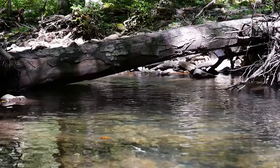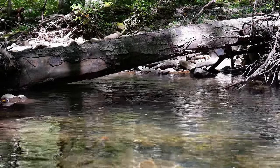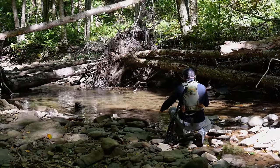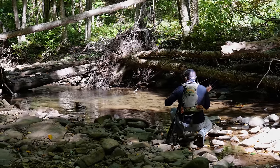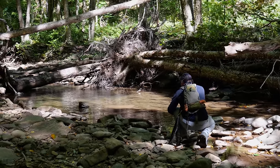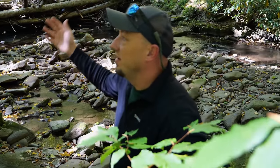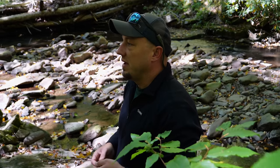The reason that we're adding wood into these systems is because the forest around us right now is relatively young. In the early 1900s, most of West Virginia was logged throughout the entire state. And so these trees that are here are really not mature enough to be falling into this stream on a regular basis on their own.